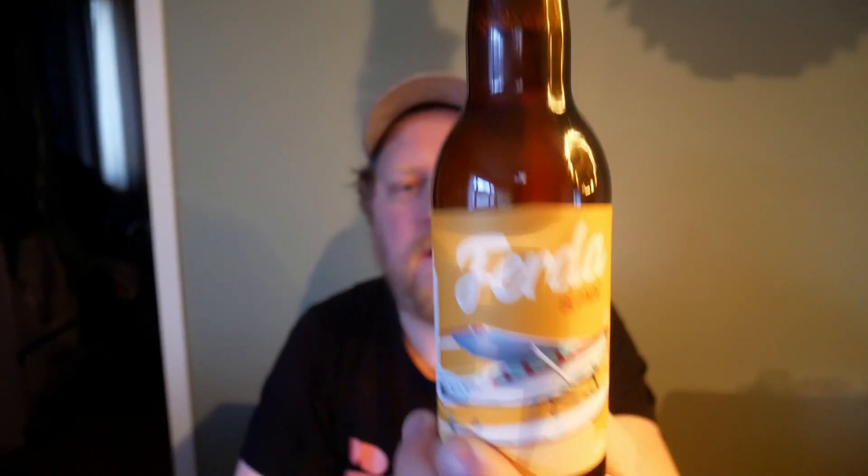Hi there, Beertooth, and welcome to another beer review with me, Mr. Hoppen. Today I've got a bottle of Ferda — Ferda Blonde Ale. That's the Blonde Ale from Ski Fjorn Micro Brewery in Norway, clocking in at 4.7% ABV.